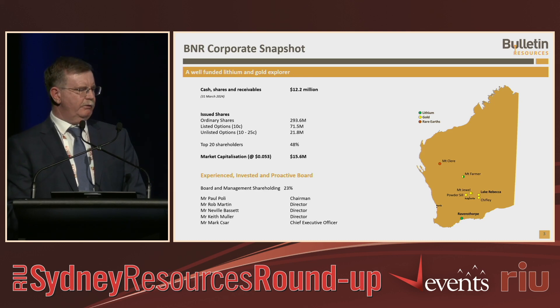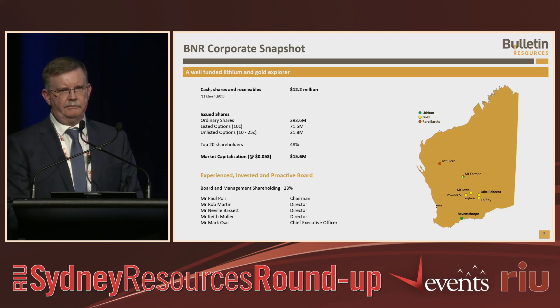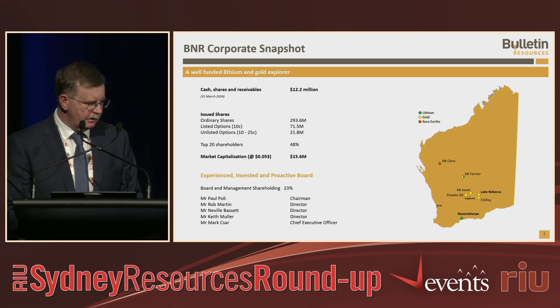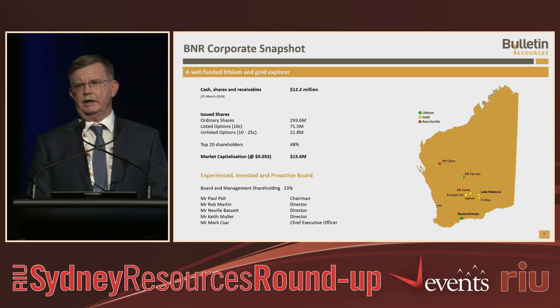We're pretty well funded with over $12 million in cash, shares and receivables. 300 million shares on issue with a market cap of about $15 million, so a very low EV at present and plenty of opportunity to improve it. A very experienced board who have been very supportive throughout this process and also, very importantly, a large shareholding.